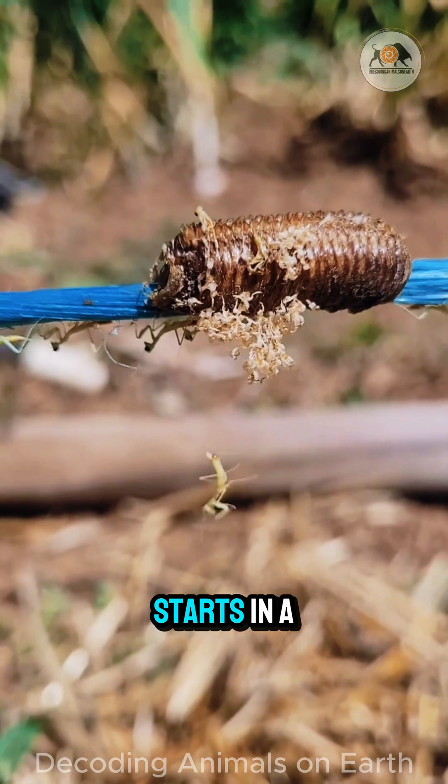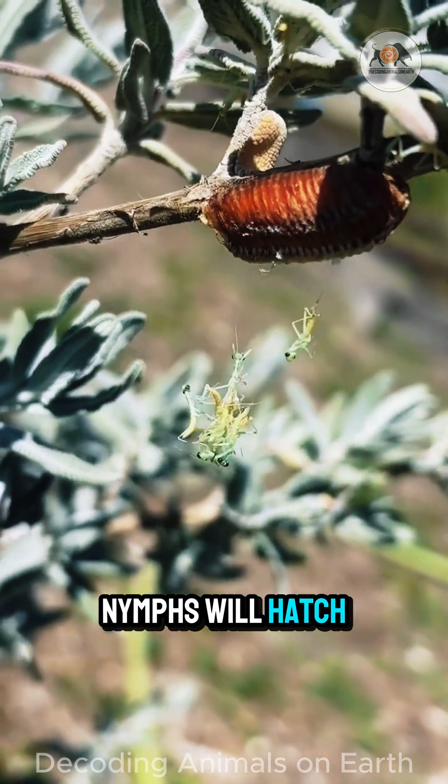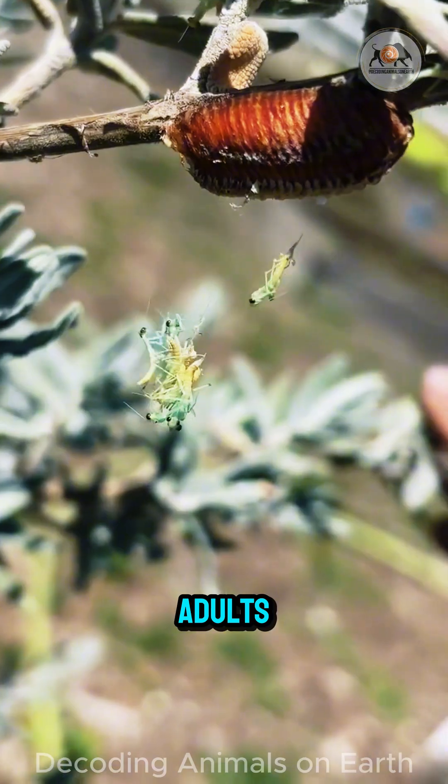The life cycle starts in a foamy egg case called an ootheca. Hundreds of tiny nymphs will hatch, looking like miniature versions of the adults.